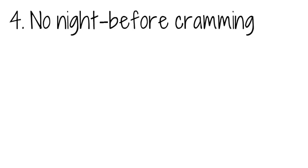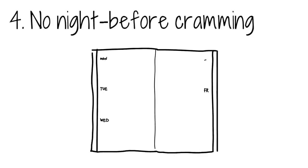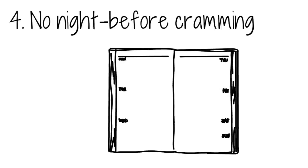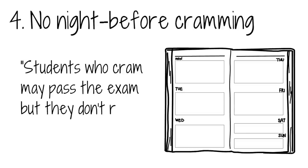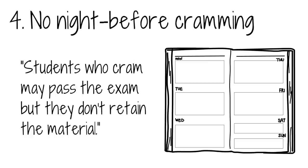Say goodbye to cramming. Planning ahead and getting started early is the best way to work for those top grades. Professor Dunlowski says students who cram may pass the exam, but they don't retain the material — leaving students without a true foundation to build upon. A technique called distributive practice is a far more effective approach. It implements a schedule of practice that spreads studying out over time, allowing the brain to take in all the necessary information and become more familiar with it each time the topic is practiced.